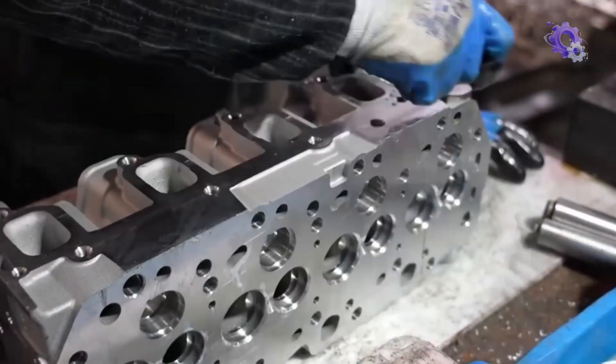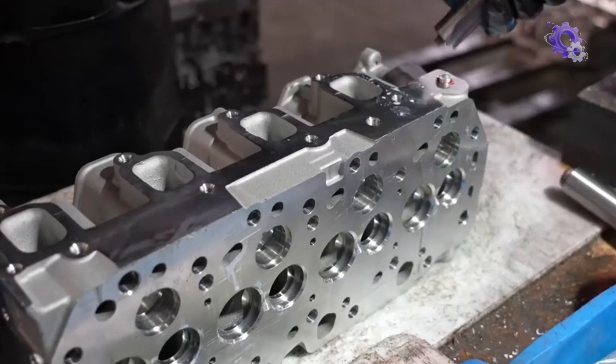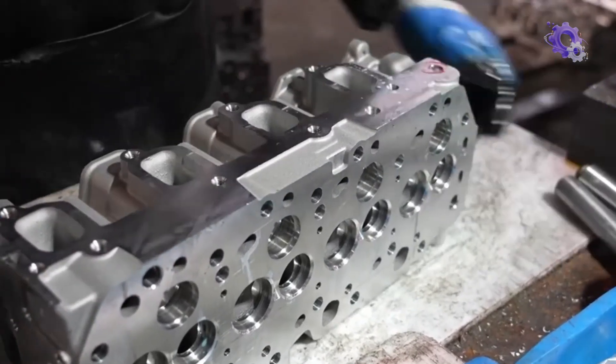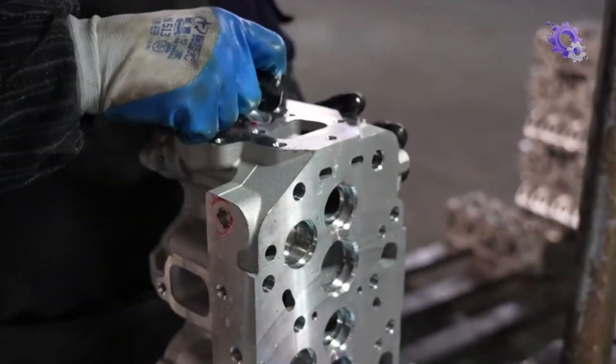With the machined components ready, the engine assembly process begins, marking a pivotal stage in the journey of engine production. Skilled technicians, possessing a wealth of expertise and precision, meticulously assemble the intricately crafted components.